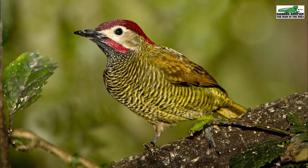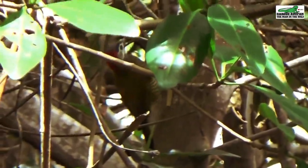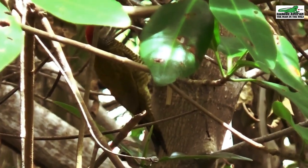Trinidad is home to some amazing creatures. Join me as we explore some of these. The Golden Olive Woodpecker, locally called the Carpenter Bird, is one of the six species of woodpeckers found in Trinidad.